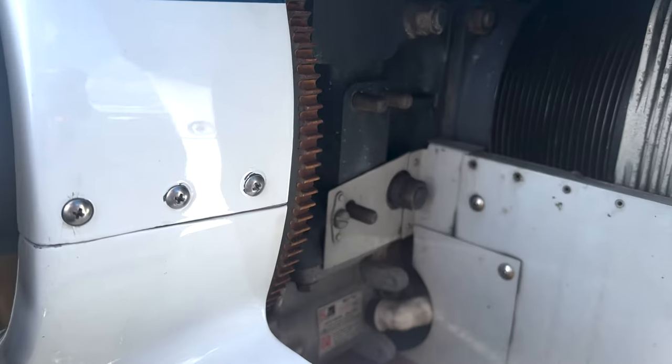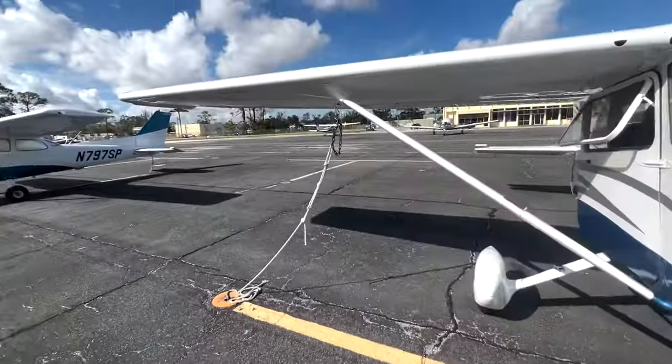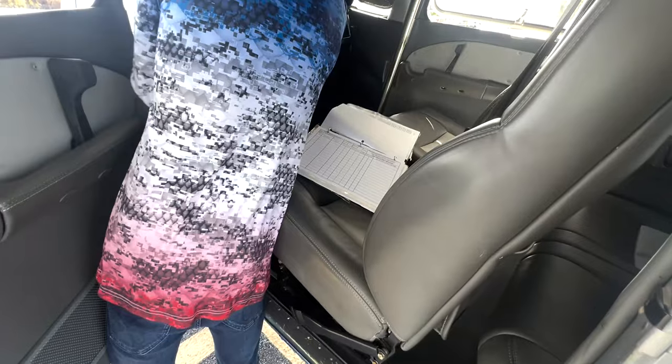Bet y'all never seen the inside of the propeller. We out here. I done been blocked everywhere — Crocs and socks, man. Put this in. Full lock out.